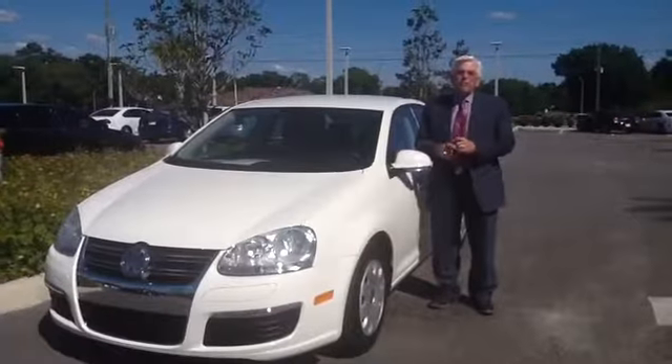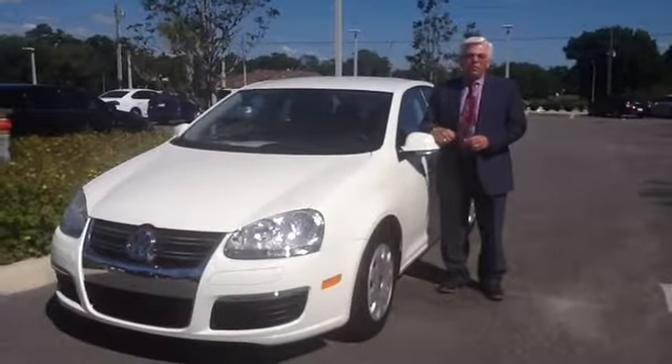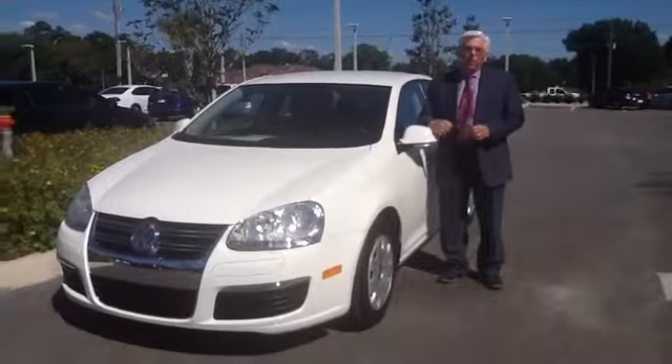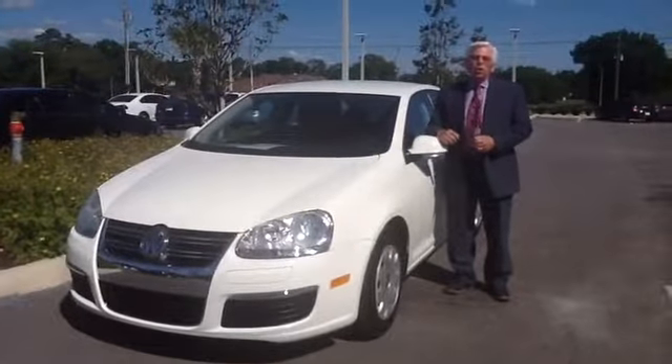Now, the 2007 came with a 2.5 liter 5-cylinder engine, so you're talking about 150 horsepower, and at the same time, excellent fuel economy. Burning regular gas, you're looking at high 20s, high 30s, all around town.